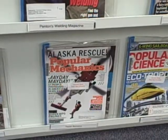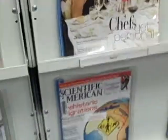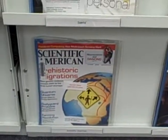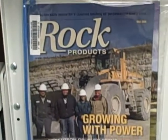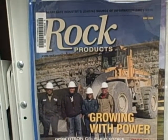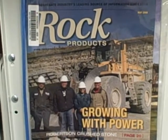Of course, always the popular mechanics and popular science. Scientific American and Rock Products. That's probably about all that would have an interest to the diesel student.